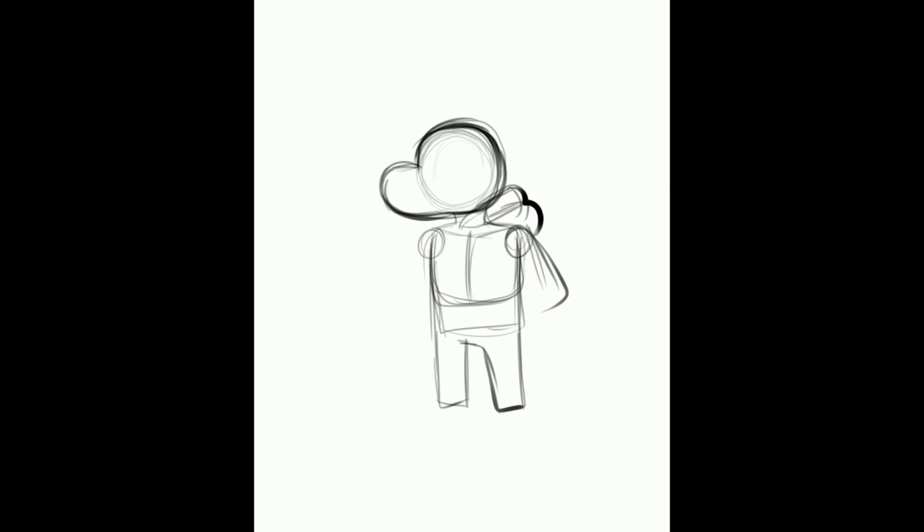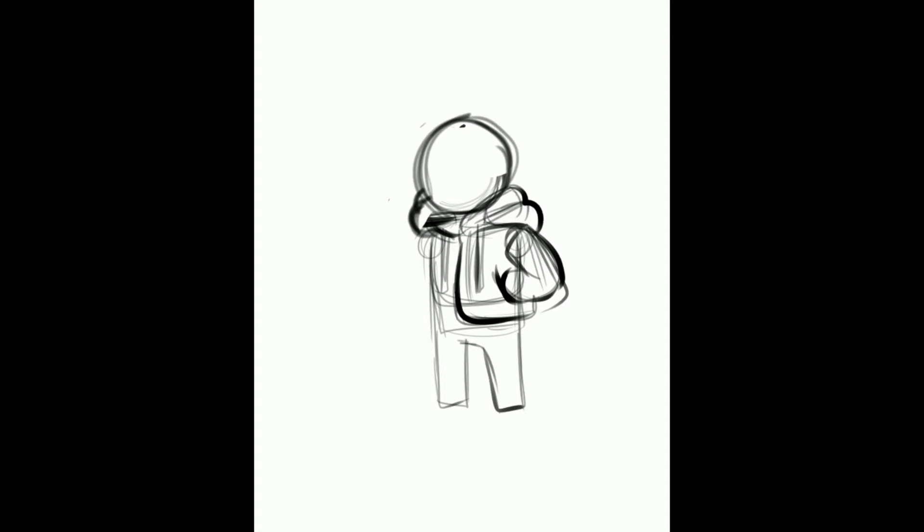Hey everyone, my name is Jameson and welcome to another art video. In today's video I am drawing this cool chill laid back dog wearing some swag out gear for this NFT craze going on in the internet.